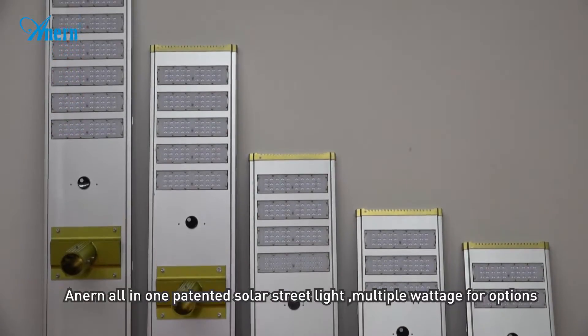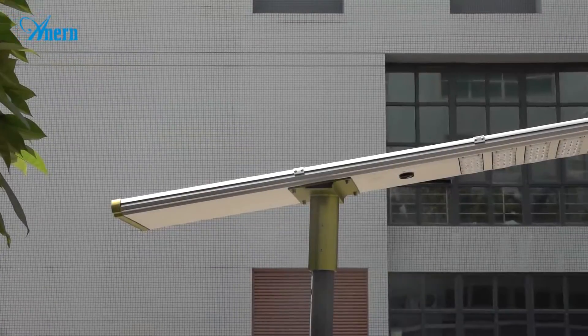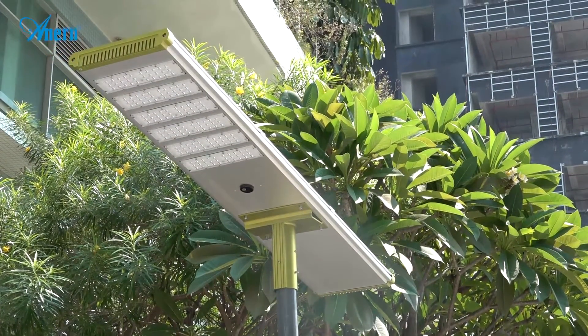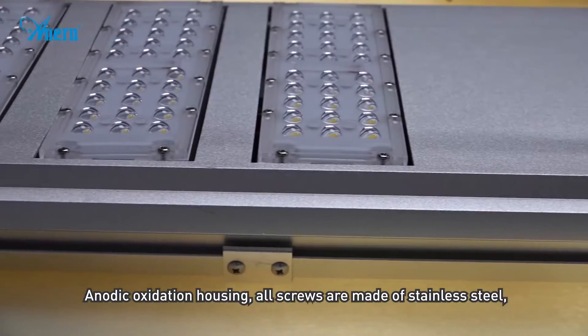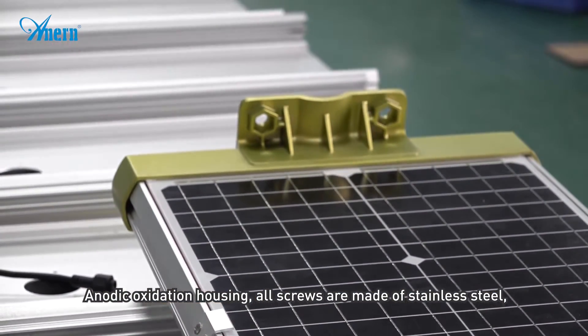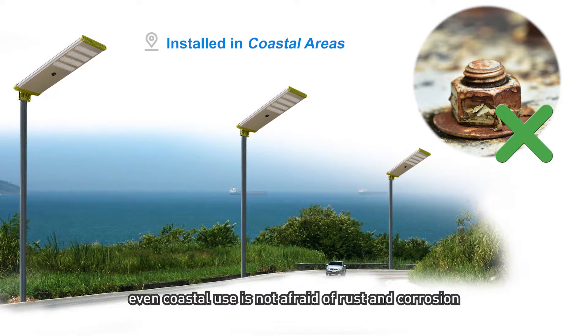An all-in-one patented solar street light with multiple wattage options. The anodic oxidation housing uses stainless steel screws throughout, making it resistant to rust and corrosion — even suitable for coastal use.